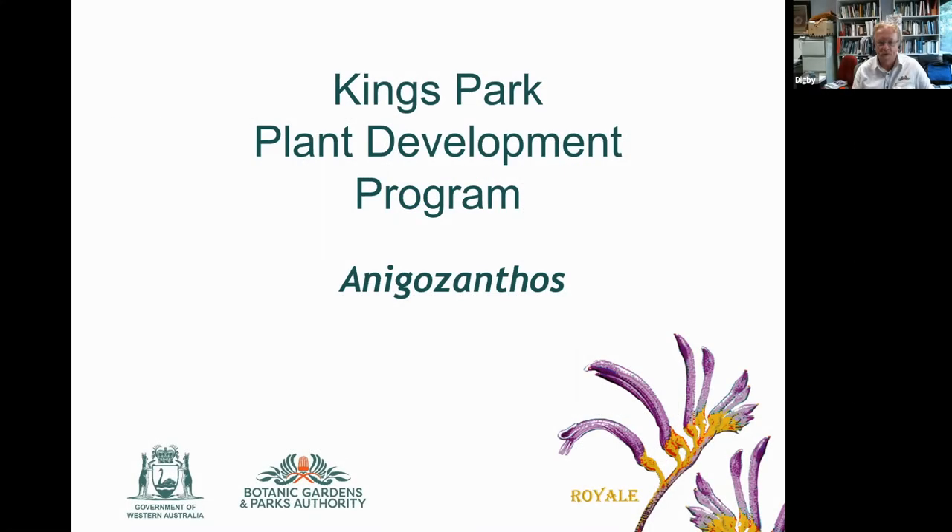We're about to hear about the story of these new kangaroo paws from someone who's been involved in their breeding. He's been working on these since 2007 and is the senior plant breeder at King's Park. He's going to take us through some background on Anigozanthos, the selection process, and what the future holds for these amazing new kangaroo paws.